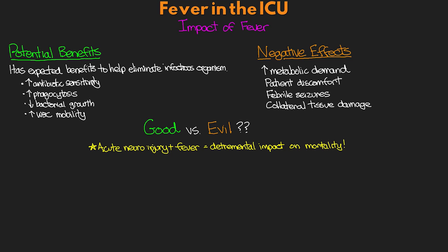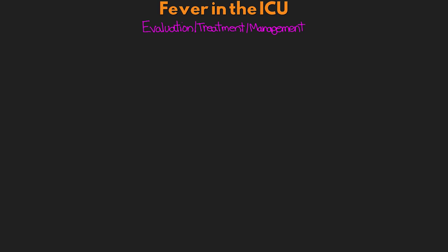At the end of the day, the decision to treat the patient's fever is really going to depend on a lot of different factors, including how sick they are, the physiologic consequence the fever is causing, and also including patient comfort. When evaluating a patient with fever, there are a few things to keep in mind.